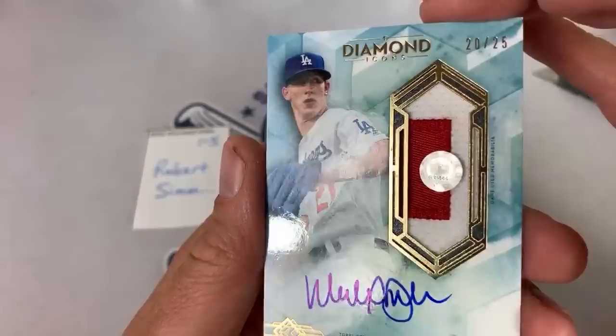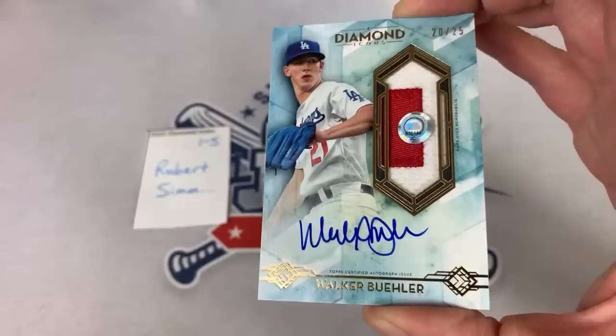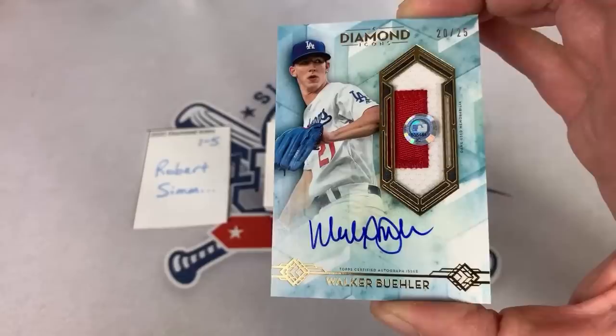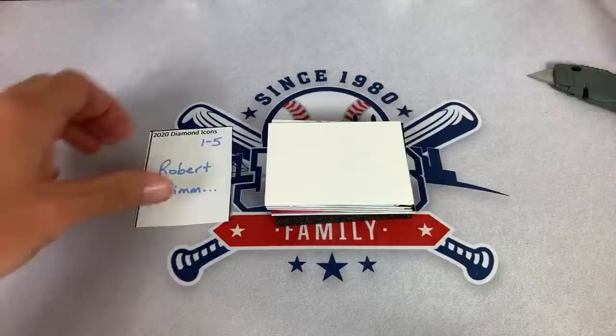I see Koufax, Lux, Kershaw, Bellinger being called. It's going to be a Dodger, and that is going to be one of my favorite Dodgers — Walker Buehler. A Walker Buehler game used relic auto out of 25 — twenty of 25. They put the MLB authentication sticker on there, so you can Google MLB authentication and type in code 638-444-JC to see exactly what Buehler did in that game. Hopefully he played — starting pitchers only throw every fifth day, so he might not have even played.